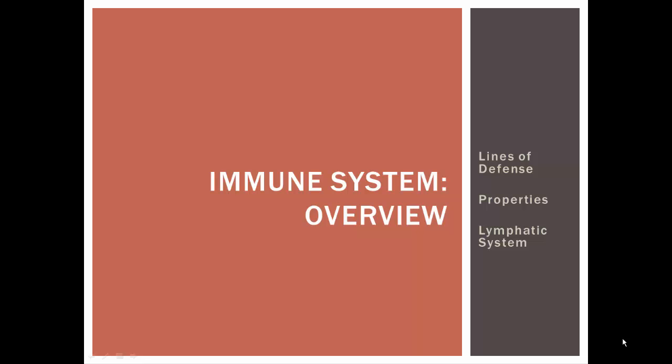In this video lecture, we're going to start looking at the immune system. Before we get into the innate immune system, I want to give an overview of the immune system, including the lines of defense. Think of this as a war — our immune system are our soldiers, the pathogens we're fighting are the enemy, and we've got different lines of defense. Then we'll look at properties of the immune system and the lymphatic system's role.